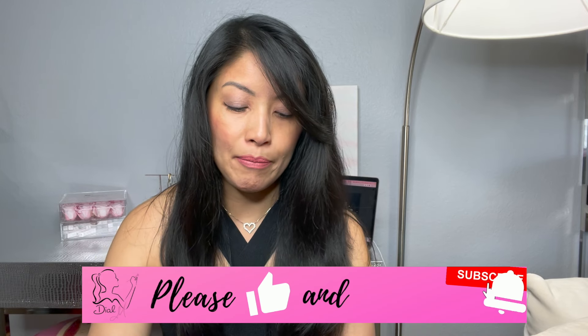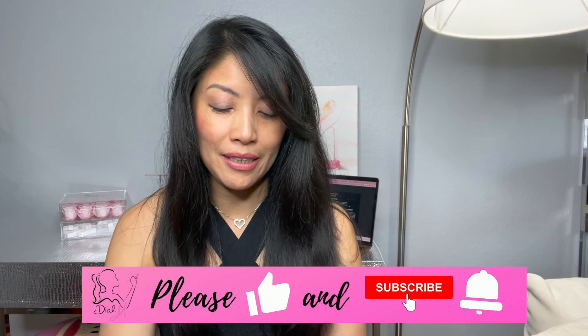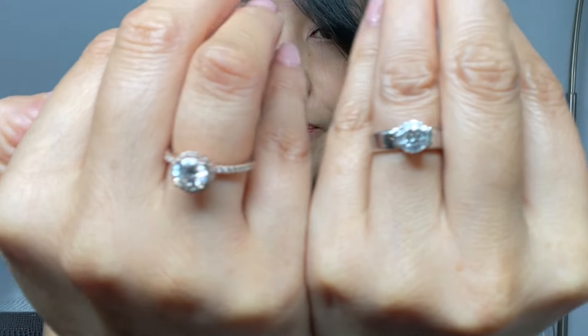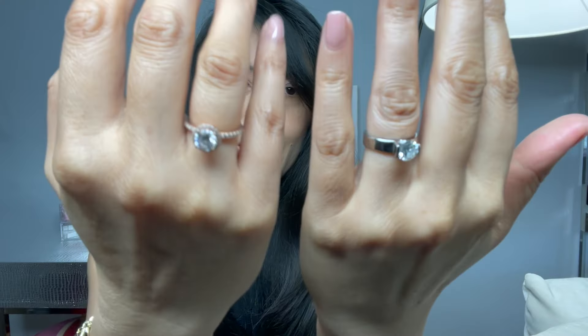So today's not about handbags. Ms. Blue is actually a jewelry company, and it couldn't fall more perfectly because today we are comparing real versus fake. Ms. Blue is a company that specializes in moissanite and lab created gems.